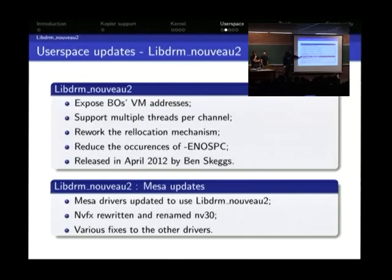Since we rewrote libDRM, we needed to rewrite the Mesa drivers. The NVFX driver (for GeForce 5, 6, and 7) was a mess — it used to only run OpenArena. Ben Skeggs worked heavily on it and renamed it back to NV30. Now it works much better. The naming scheme also improved, as NV30 fits nicely alongside the NV50 and C0 drivers.